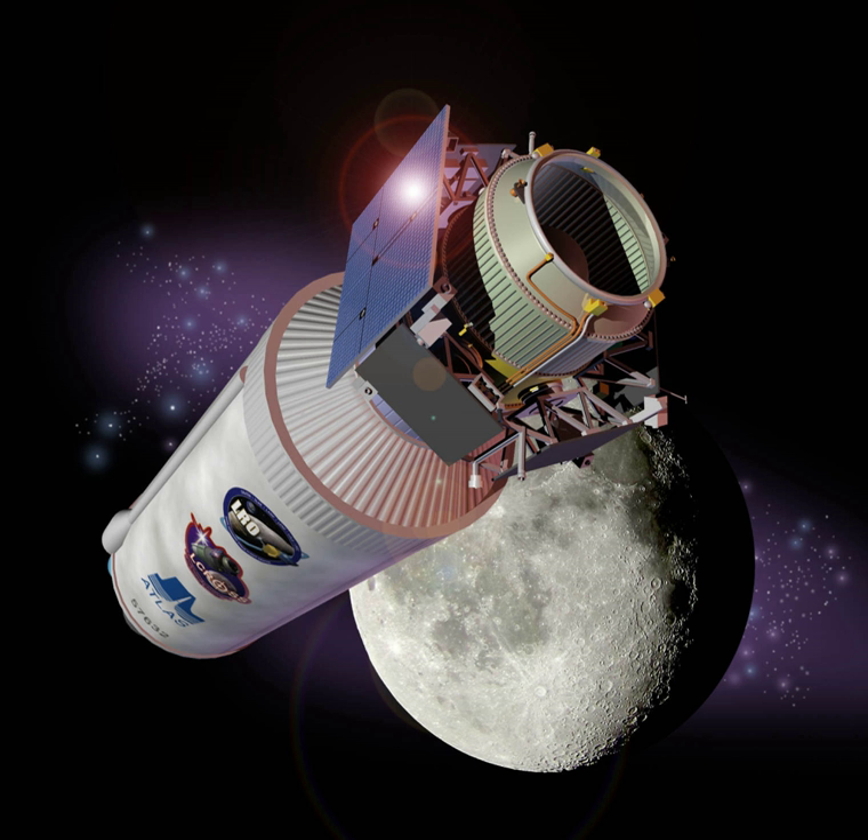LCROSS suffered a malfunction on August 22, depleting half of its fuel and leaving very little fuel margin in the spacecraft. Centaur impacted successfully on October 9, 2009, at 11:31 UTC. The shepherding spacecraft descended through Centaur's ejectate plume, collected and relayed data, impacting six minutes later at 11:37 UTC. Contrary to media reports at the time, neither the impact nor its dust cloud could be seen from Earth using the naked eye or telescopes.